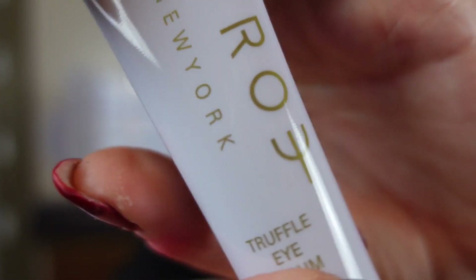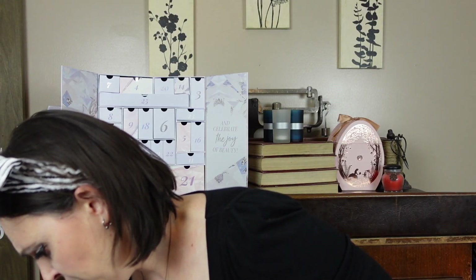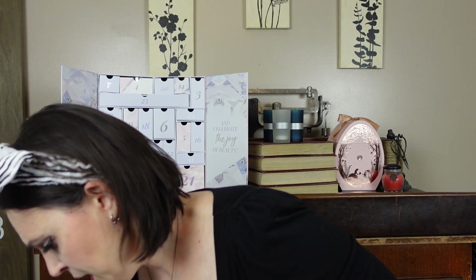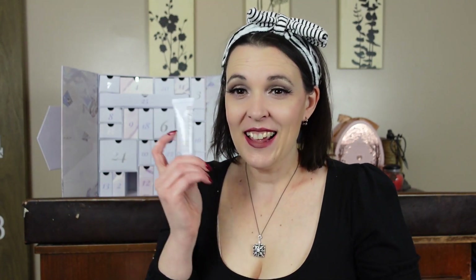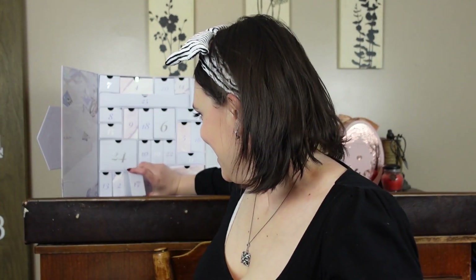Day seventeen is a tiny little tube — Byro New York Truffle Eye Serum. Do we want truffles in our eyes? It says 'Advanced Truffle Complex, depuff and visibly firm while providing plumping hydration,' for $85 — wow. It doesn't smell like anything besides the perfume on my hand. I will try it but I will not repurchase it.